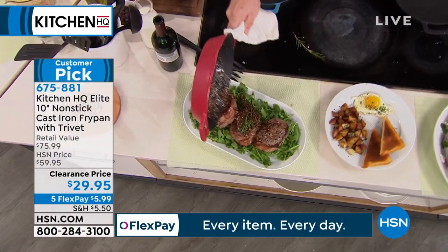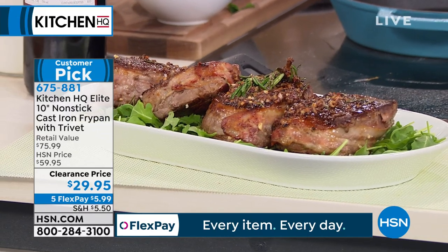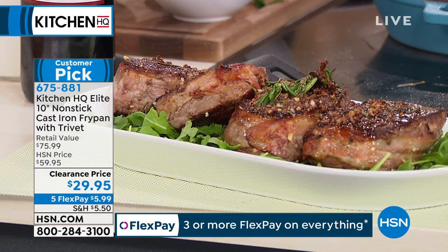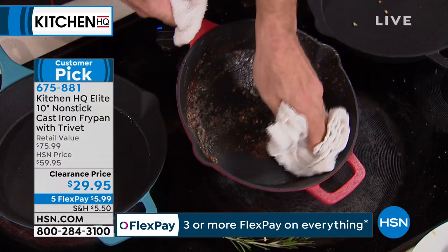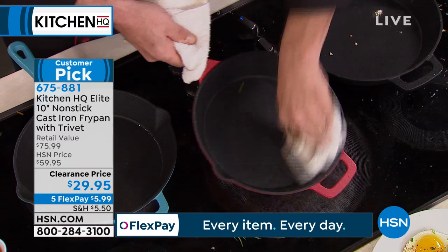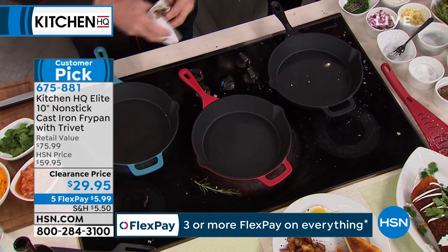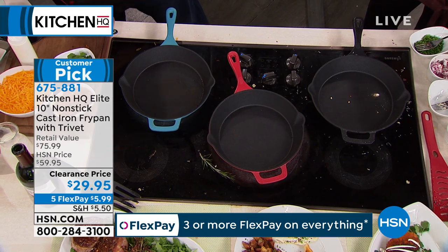You can actually put this in the dishwasher if what I'm doing is too much work for you. Isn't that amazing? You've never seen cast iron do that — non-stick with a trivet, a magnetized trivet. You have never seen anybody do it at $29.95. I'm going to go through the colors again. We'll start cooking some more — let's start the fish.